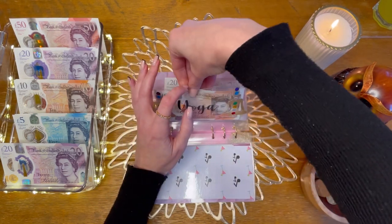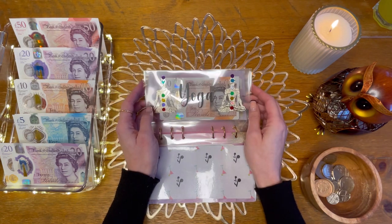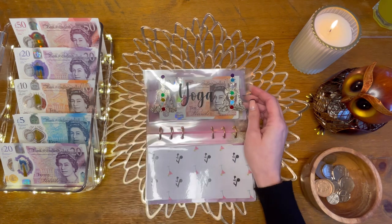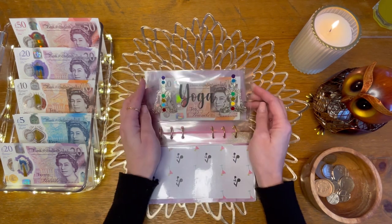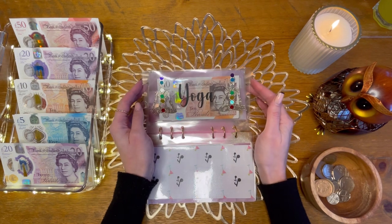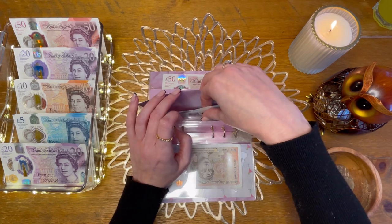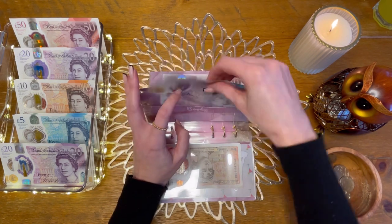I won't be selling this envelope — they're just finicky and time consuming so it's just for me. Books is not getting anything but we've got £35 in there.